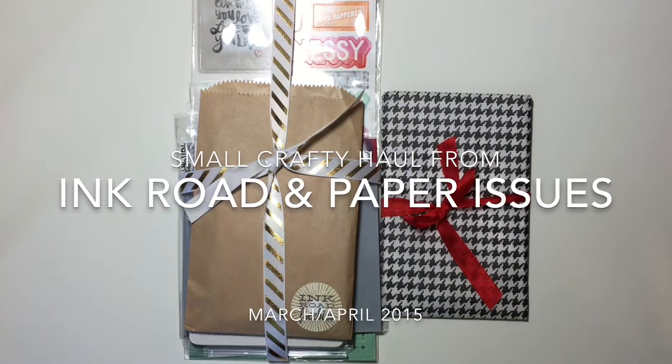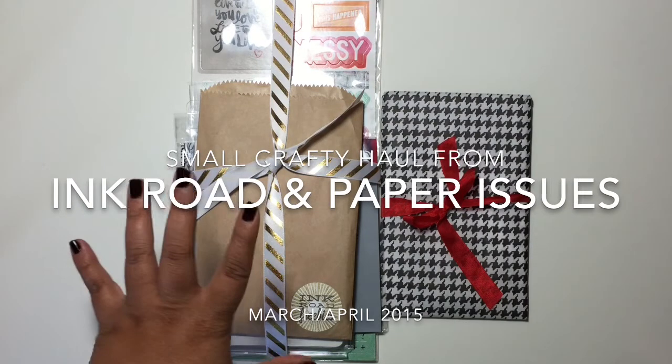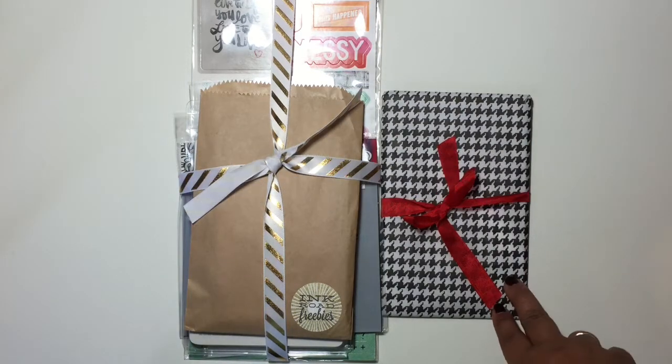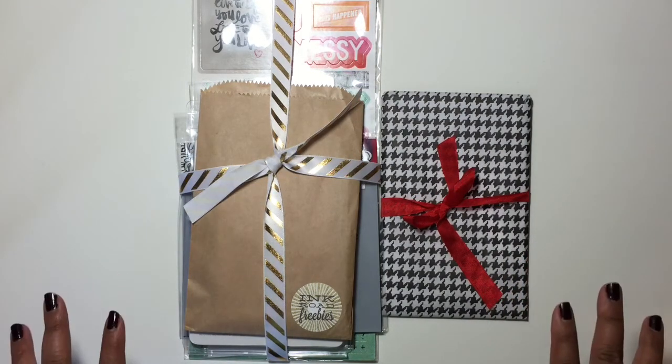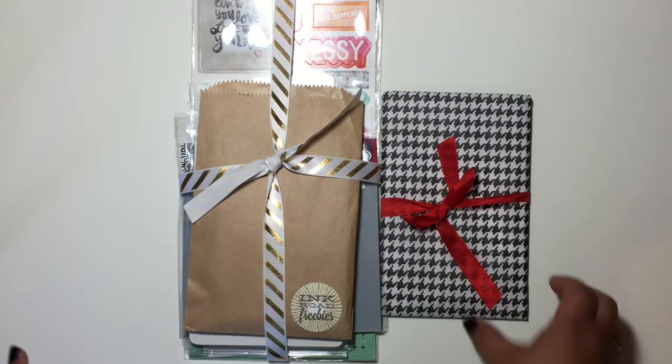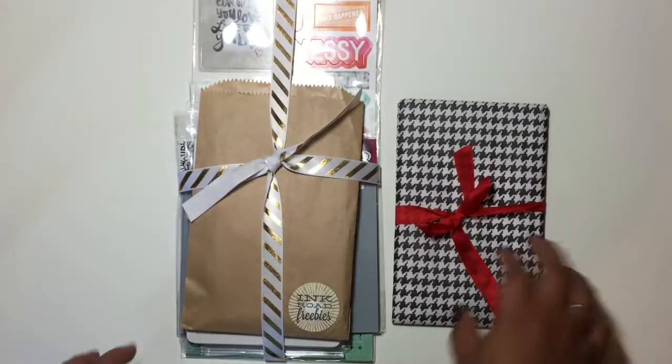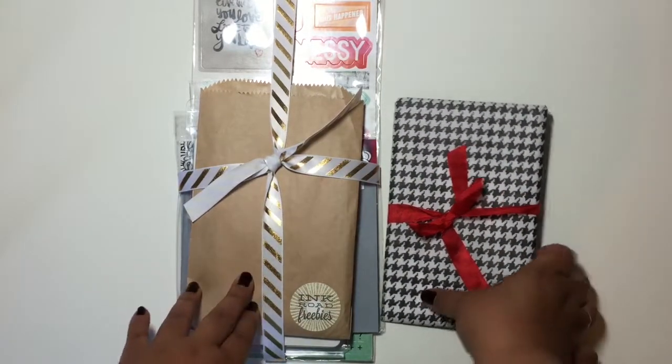Hey everyone, I'm here with a couple small orders I placed with Ink Road and Paper Issues. I just wanted to show you how cutely they wrap their orders — I wanted to open this but then I would have totally messed it up before I got to show you. So let me get started.